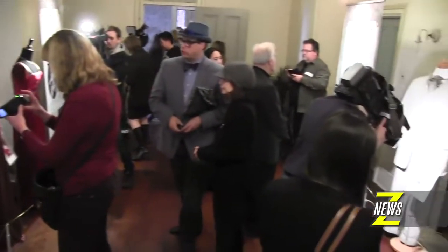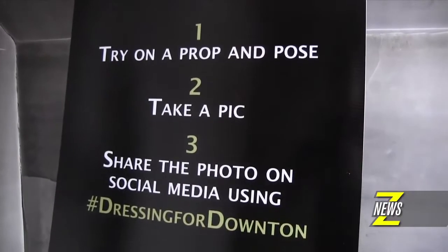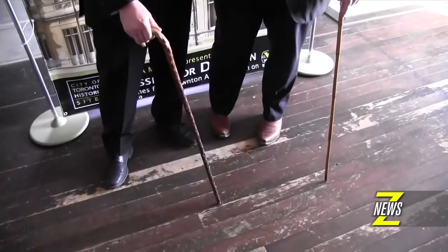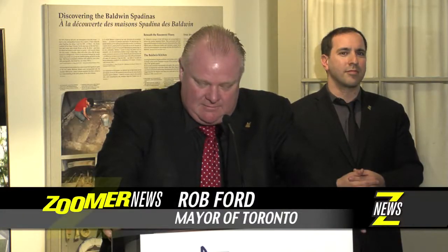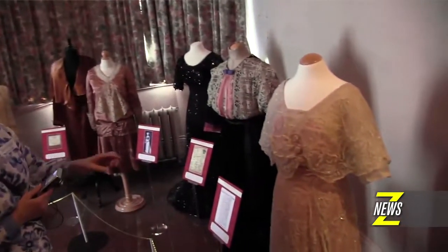Among the first to view the exhibition was someone who sparks more controversy than Mrs. O'Brien — Toronto's own Mayor Rob Ford. The City of Toronto is proud to present the Canadian premiere of Dressing for Downton: Costumes from Downton Abbey, along with our sponsors Vision TV and Zoomer Media.